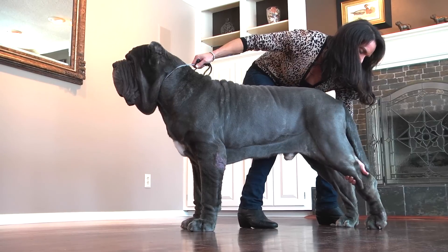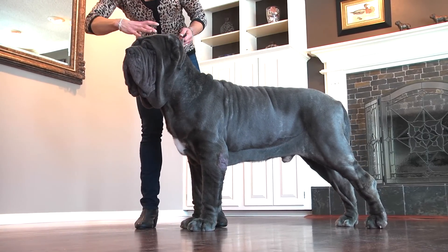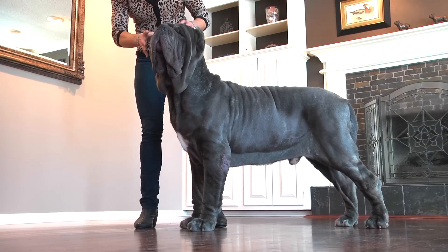They are a head breed — the head is very important. That's the hallmark of the breed. It's a square on a square, so a smaller square on a larger square.